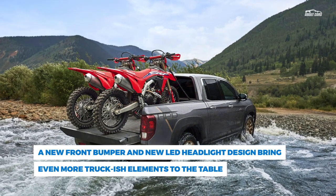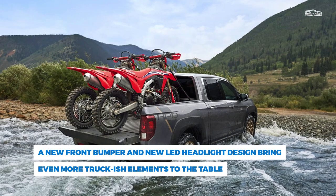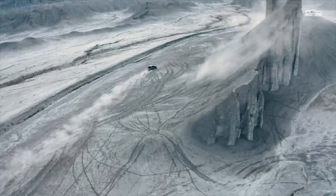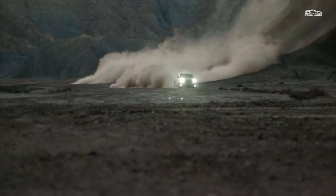The revised Ridgeline also apparently gets a new rear bumper with twin exhaust tips and an upgraded infotainment system that sees the return of the physical volume knob. Praise the heavens!